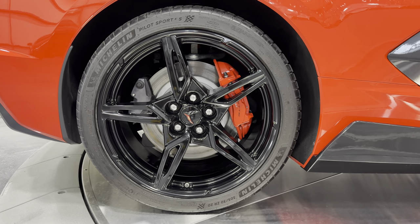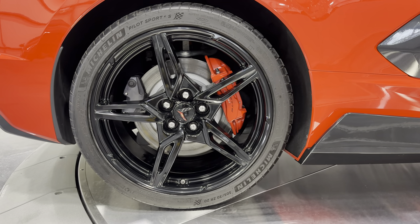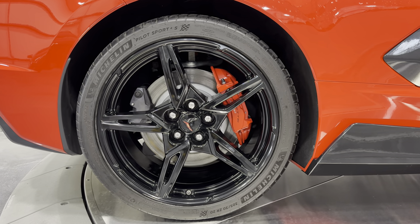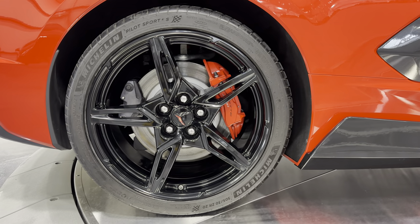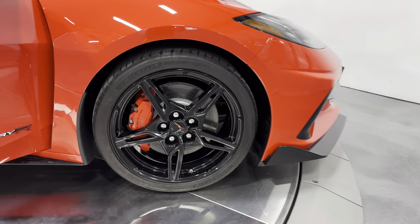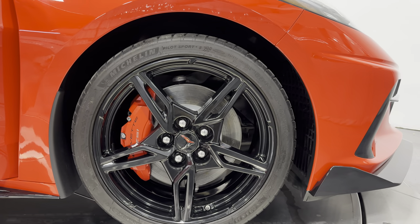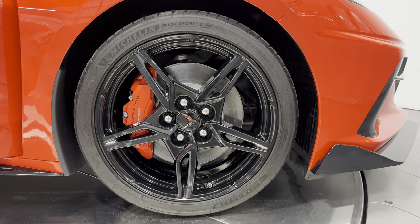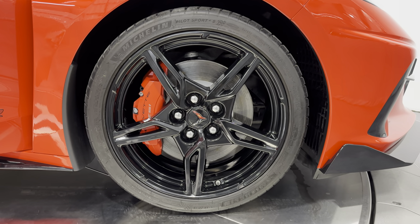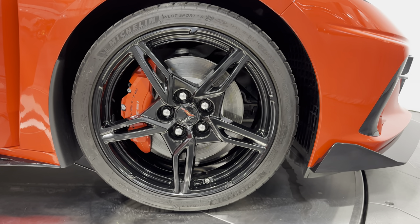We have Michelin tires all the way around the car — a 305/30 ZR20 in the rear. Four-wheel disc brakes, and with the Z51 package you get the performance brakes. You can see the brake calipers are bright red. Up front, the brakes are larger, the red calipers say Corvette and Z51, and the front tire size is a staggered 245/35 ZR19.